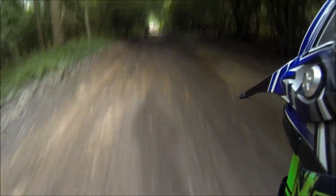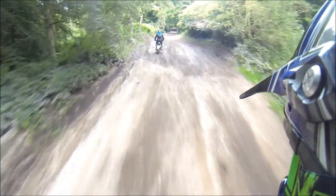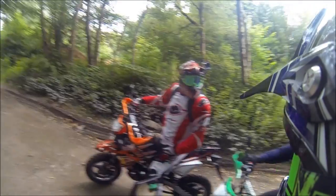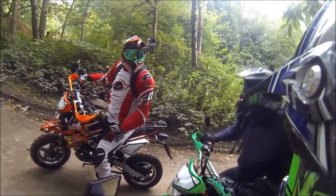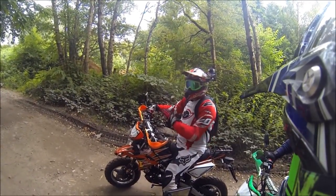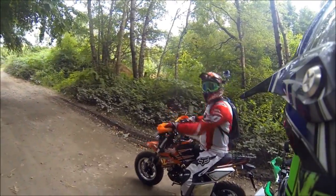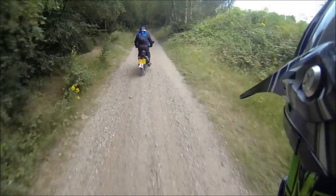So far so good, feeling all good, coping with this quite well. It did feel good - I wouldn't know I didn't have knobblies on. They're coping with this fine. Bit of gravel, bit of mud. We'll try a bit of sand in a minute as well.